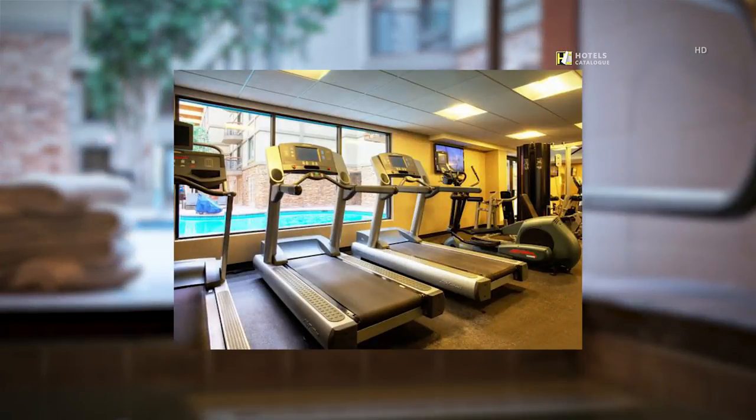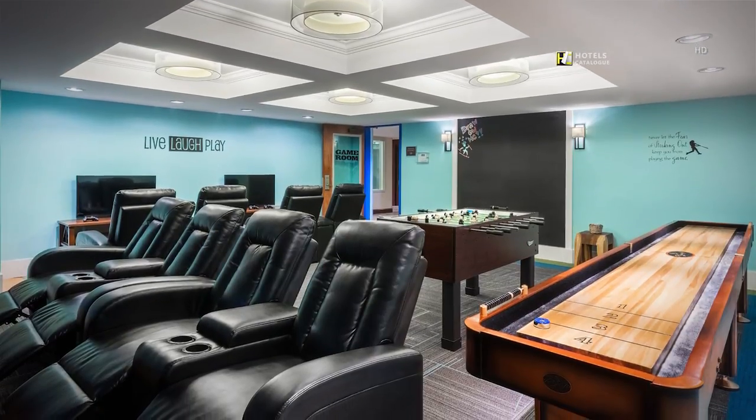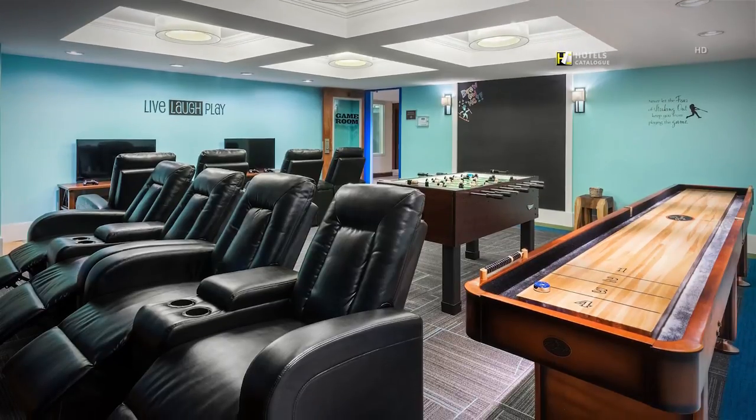Our downtown hotel's fitness center features cardio equipment so you can keep up with your exercise routine — the perfect spot to relieve stress after a busy day of work or play. When it's time for fun, find that inner child in our newly renovated game room.